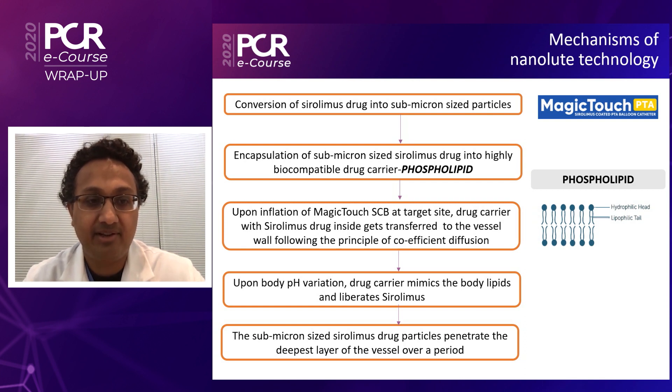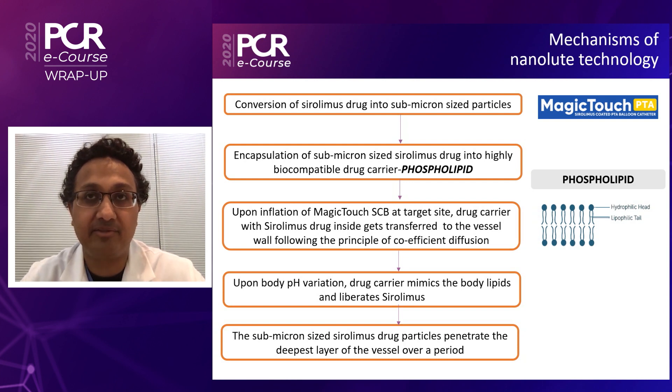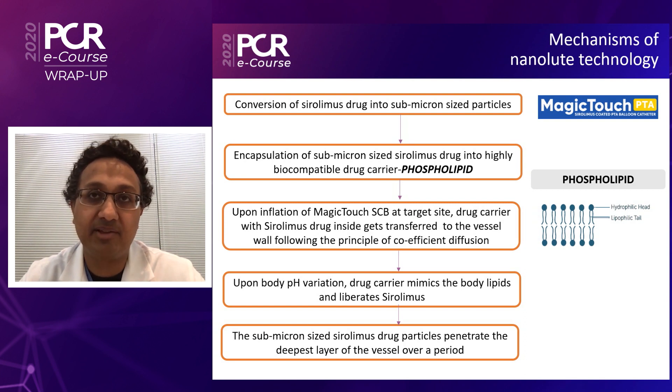Upon body pH, the carrier will then mimic the human phospholipid and release the drug, and then the particles will penetrate to the appropriate layers of the smooth muscle cell within the intima and inhibit intimal hyperplasia.